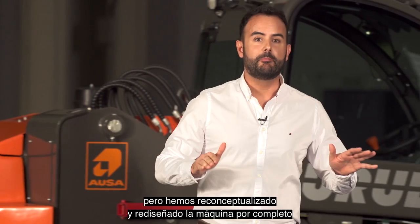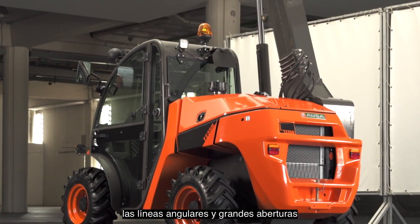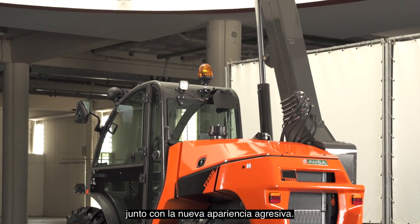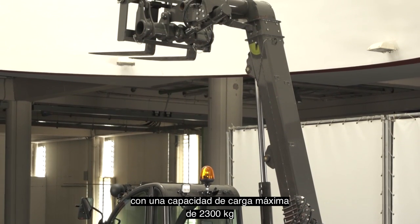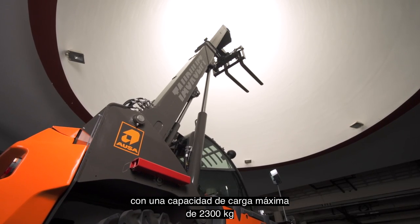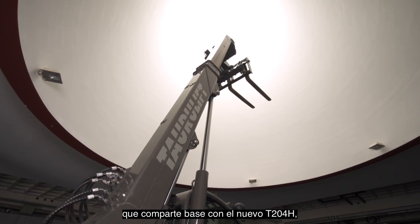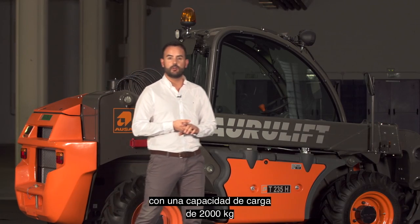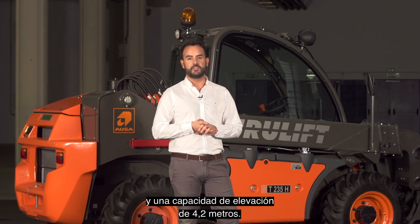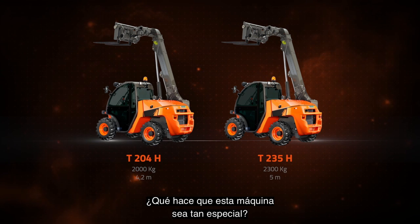We have kept the same name, but we completely reconceptualised and redesigned the machine in order to offer the best user experience. As you can see, the angular lines and the large openings are the standout features of the new aggressive appearance. We are very proud to present the new T235H with a maximum payload of 2,300 kg and a lift capacity of 5 metres. Also sharing the base with the new T204 with a payload of 2,000 kg and a lift capacity of 4.2 metres. Both models are available from today.